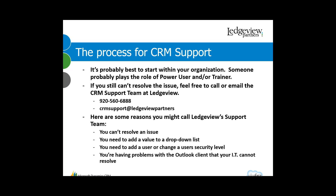So what happens if you need support? It's probably best to start within your organization. There's probably somebody there who really knows the system well — maybe someone who was involved with the project from the beginning. You might consider this person your power user or your trainer. It's always best to bounce whatever problems you're having off them first, because they're probably readily available and may have a quick solution, making you much more efficient.